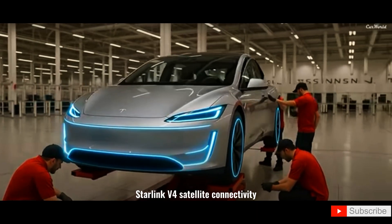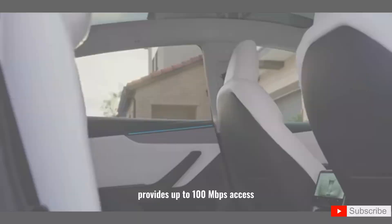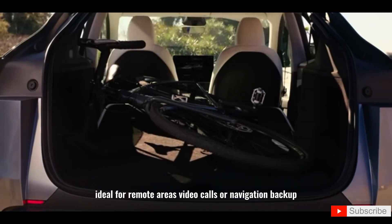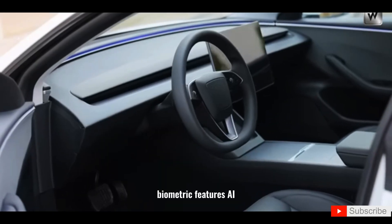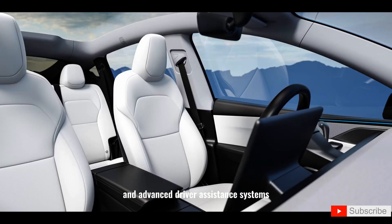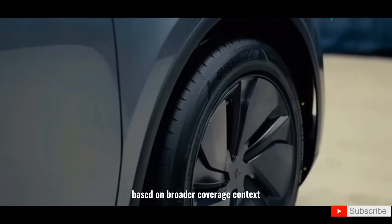Starlink V4 satellite connectivity provides up to 100 Mbps access, offering always-on internet ideal for remote areas, video calls, or navigation backup. Biometric features, AI-enhanced infotainment, and advanced driver assistance systems bring premium experiences to an entry-level EV.